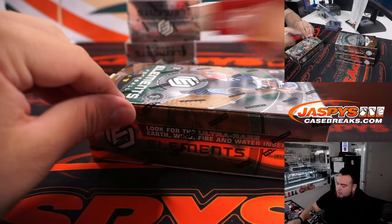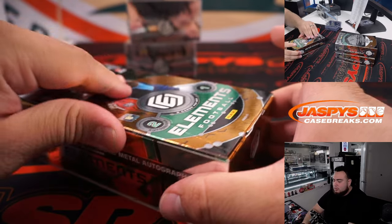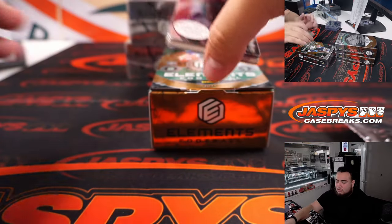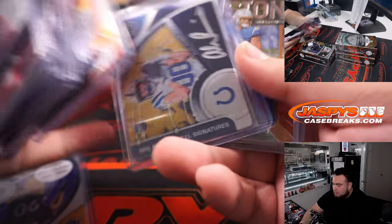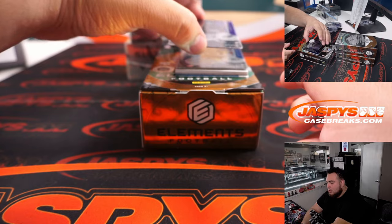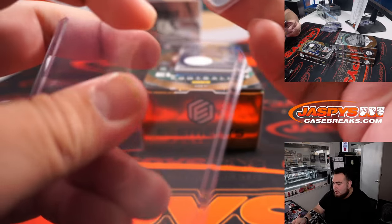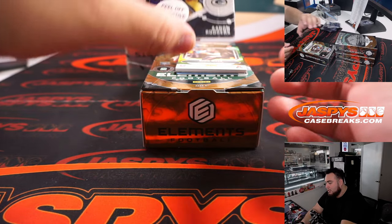Alright, three more boxes to go guys — we're halfway. How about my boy Jalen Hurts? Fly Eagles fly — going to Andrew, 13 out of 54. Yeah, Elements looks nice; the patches this year are all usually multicolored for the most part.